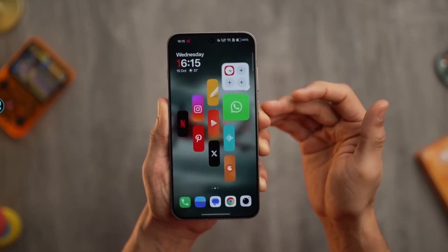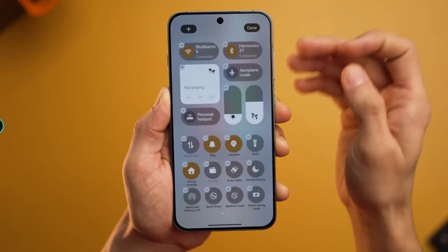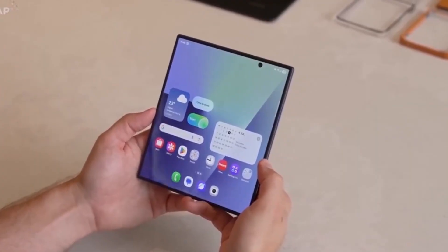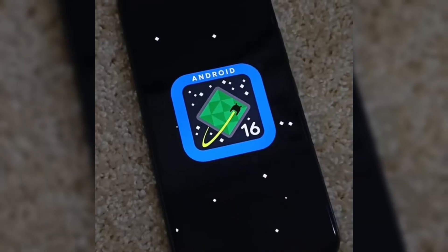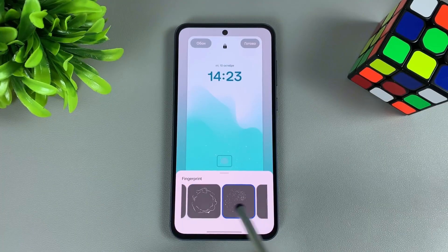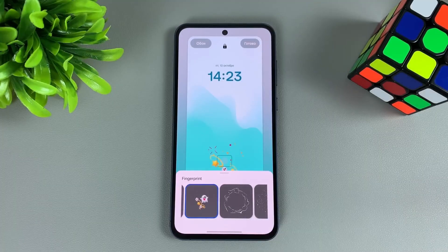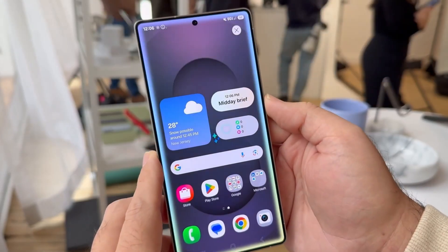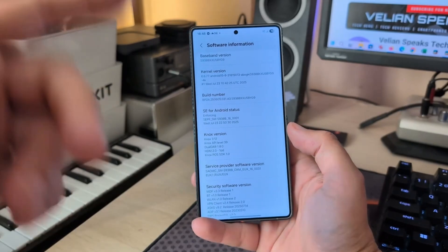Have you ever picked up your phone during the holiday season, lights glowing around you, music playing somewhere in the background, and thought: why doesn't my phone feel as special as this moment? Because honestly, that's exactly the feeling Samsung decided to change with One UI 8.5. It doesn't feel like a normal update — it feels like a surprise gift quietly placed under the Christmas tree, waiting for you to unlock it. And the moment you do, you realize this isn't just about new features. It's about emotion, comfort, and that warm festive feeling wrapped inside your phone.